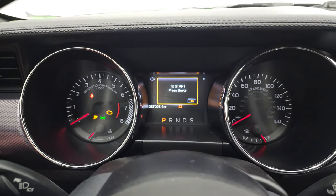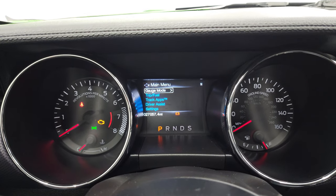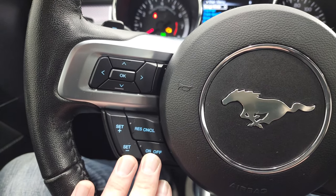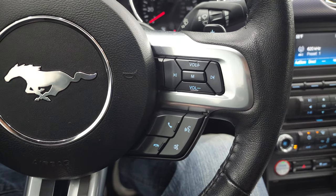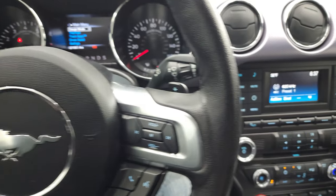This one has 27,057 miles. The instrument cluster is very nice and clean. It comes with a leather-wrapped steering wheel. You get cruise control and information center controls on the left — no rips or tears on that steering wheel. Bluetooth and audio controls are on the right.